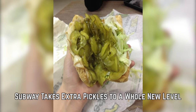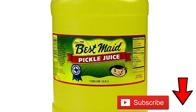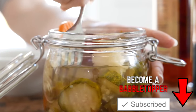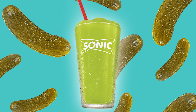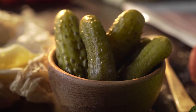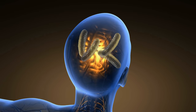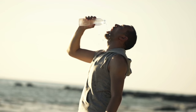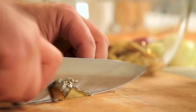Subway Takes Extra Pickles To A Whole New Level. Pickle juice is becoming an in-demand ingredient to add a twist to a lot of classic things, from alcoholic drinks to slushies. But there's apparently a scientific reason that people are so obsessed with pickles. It has to do with the addictive quality of salt and its correlation with the reward center of our brain. Salt has also been connected to dehydration and electrolyte imbalances, which means some of us just crave pickles because something's amiss.